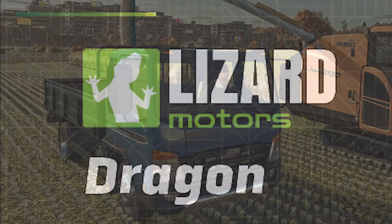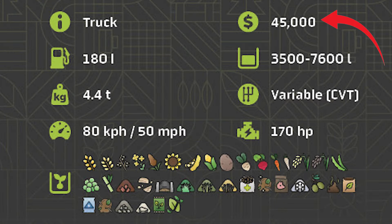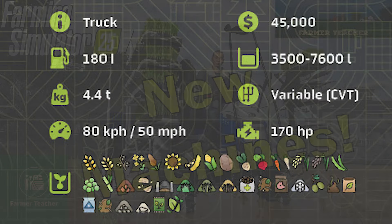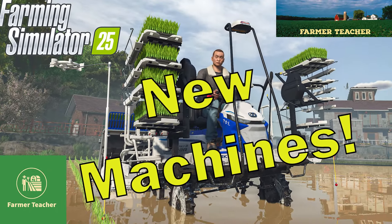The small truck is the Lizard Motors Dragon. It costs $45,000, carries between 3,500 and 7,600 liters of material, weighs 4.4 tons, goes 50 miles an hour, and has 170 horsepower. And that's our Fact Sheet Friday. I'm Farmer Teacher, and I'll see you next Friday. Bye-bye.